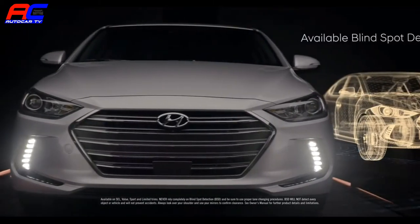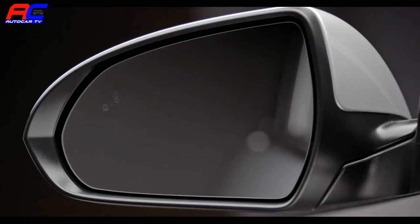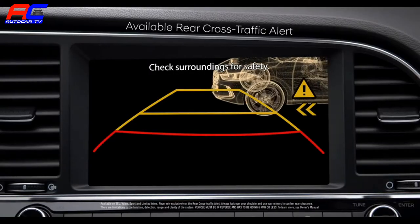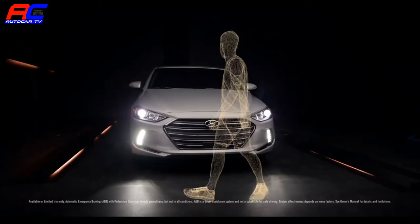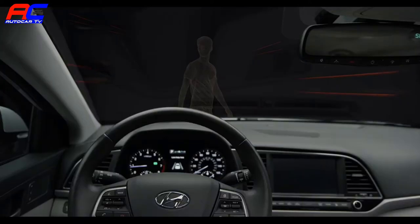Available blind spot detection is designed to alert you when there's a vehicle in your blind spot before you change lanes. An available rear cross traffic alert helps warn you if cars are approaching from the side when reversing out of a parking space. Available automatic emergency braking with pedestrian detection can warn the driver of a potential collision ahead.